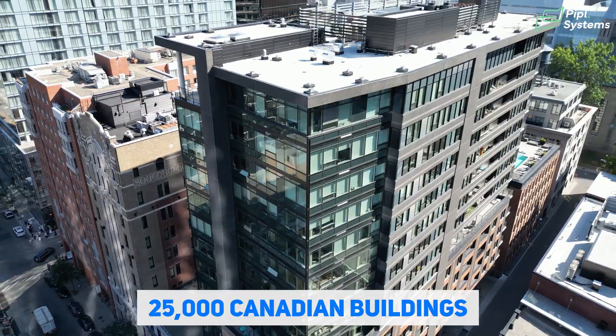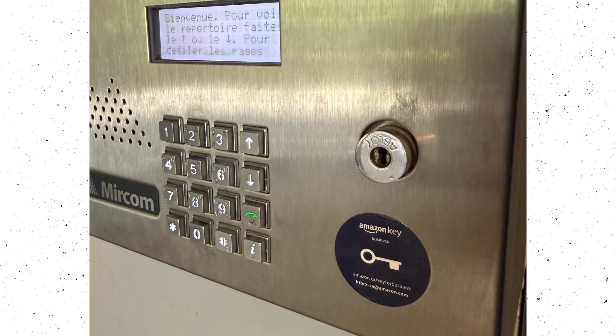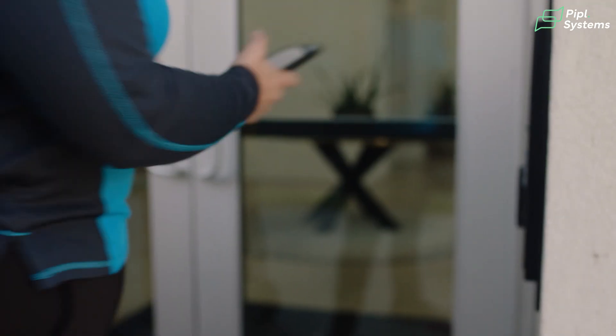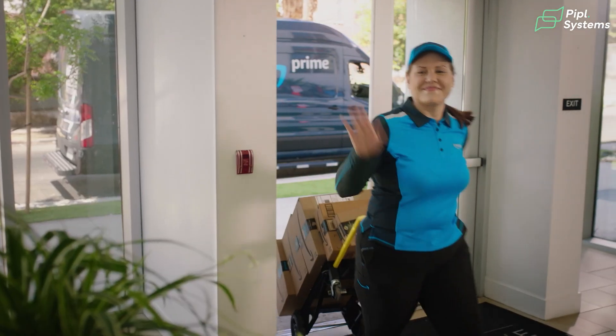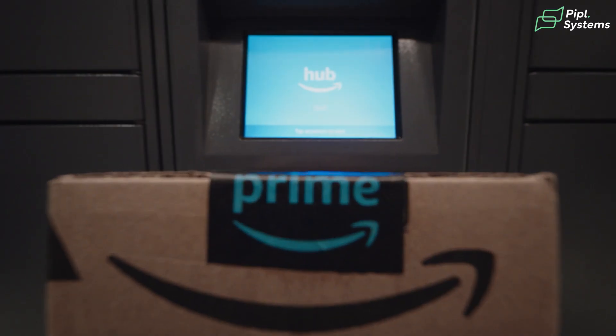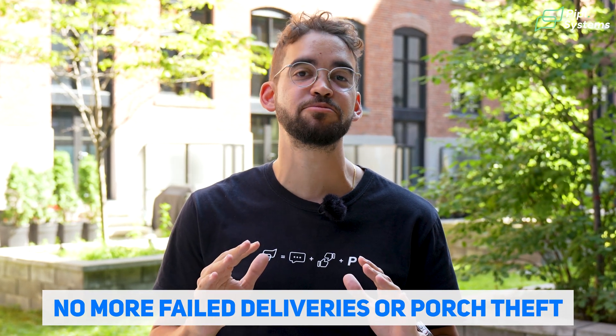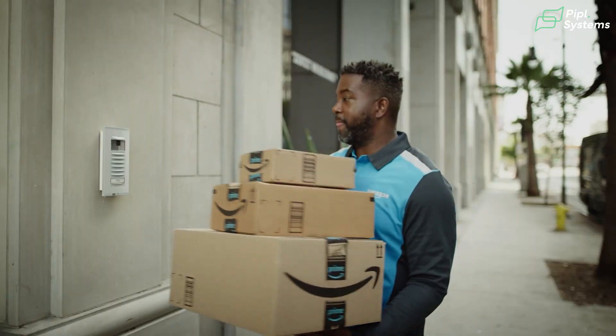In over 25,000 Canadian buildings, Amazon's Key for Business Gateway is live. This access control device enables delivery drivers to tap the Key for Business button on their phone, get a time-limited unlock, and drop packages right where you want them — no more failed deliveries or porch thefts, which also relieves your front desk from buzzing them in.